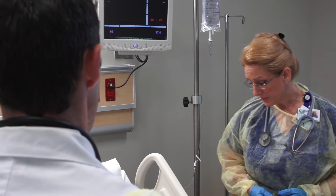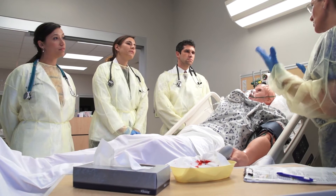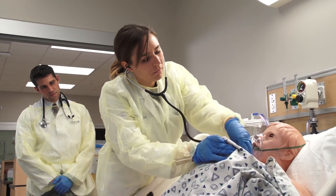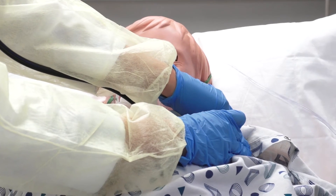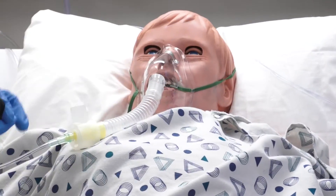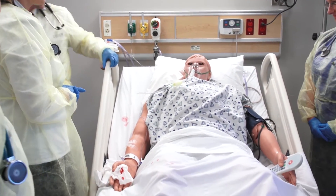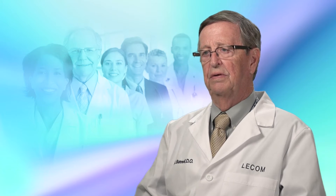The difference that we're doing here is we're bringing them together for their training. We're trying to build interdisciplinary teams because we know that patient safety, quality care, and outcomes for the patient will be much better if the nurses and the doctors learn to work together collaboratively in a team — all for the good of the patient. It's important that they understand the dynamics of what's going on, not only with the patient themselves, the family, and other professionals caring for that patient, but the total environment.